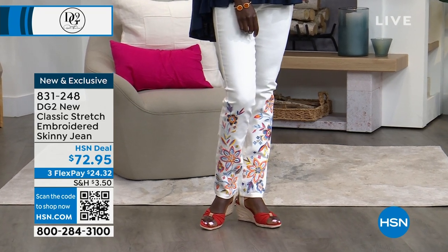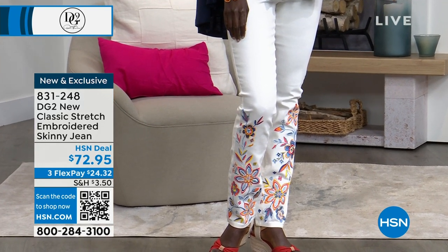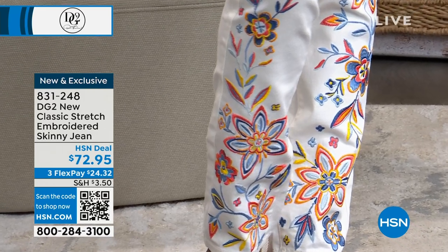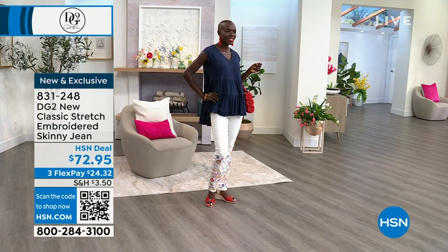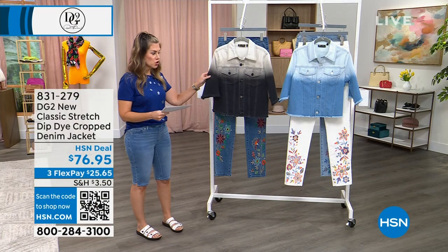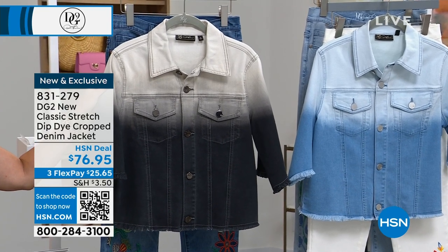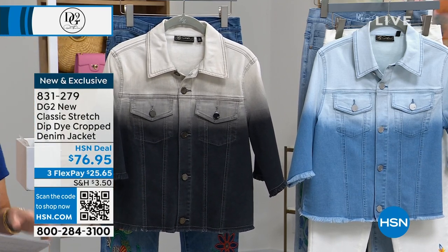If you stay with me, we're going to talk about the new classic stretch with this incredible embroidered detail. Diane Gilman is known for all of her artwork on her denim, and this one does not disappoint. $24.32. This is that beautiful ivory. Diana's wearing it in a size 4. We do have 0–16 and 16 women's through 24 women's, in petite, average, and tall inseams — which is so important when you have embroidered detail at the hemline. That's the only airing this week.